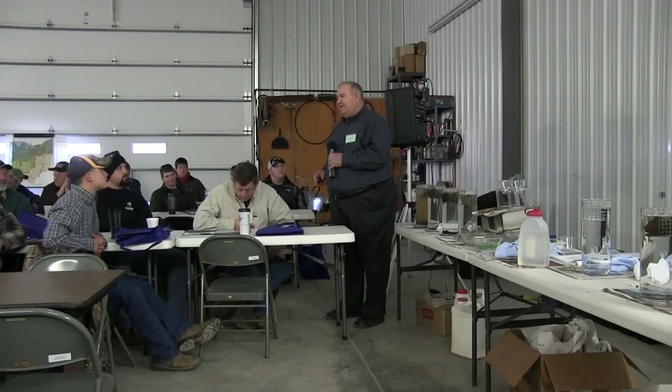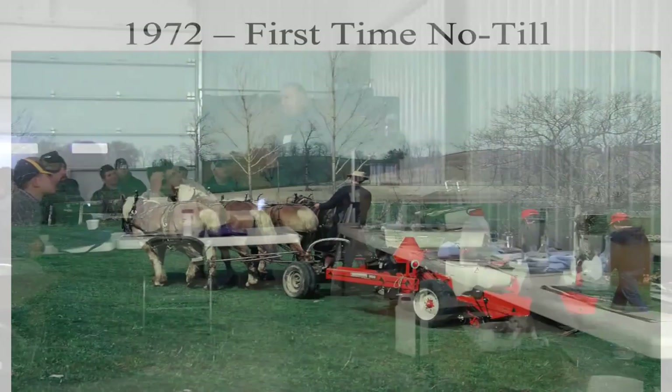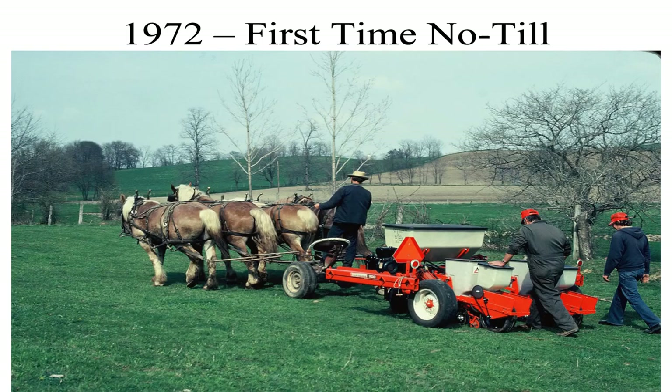Just want to reminisce a little bit. I'm getting old enough — I'll soon be 70. We started in '71. Everybody, when I talk to them, says, 'Well, how can you pull a no-till planter? It takes a lot of horsepower.' I throw this picture in just to show you that no matter how big the planter is, it only takes four horsepower with a two-row planter.